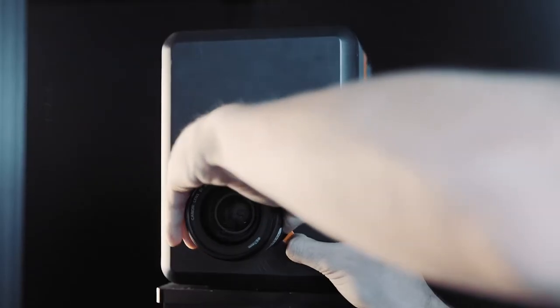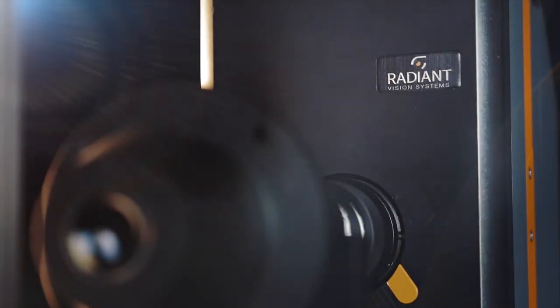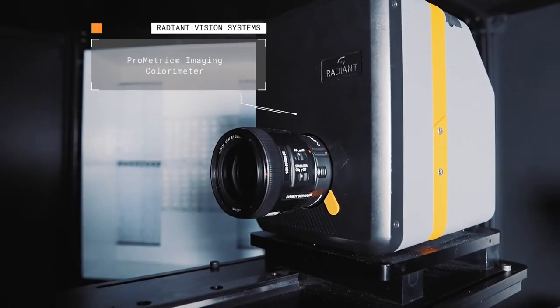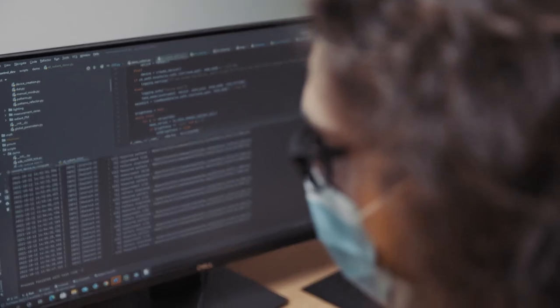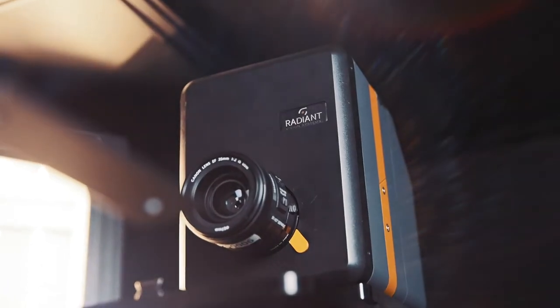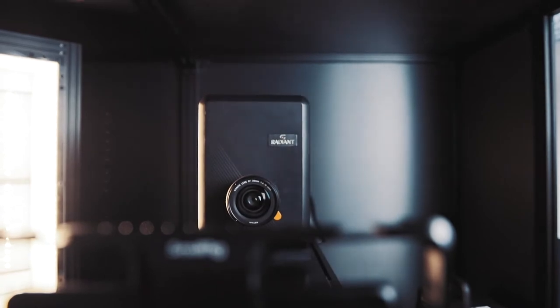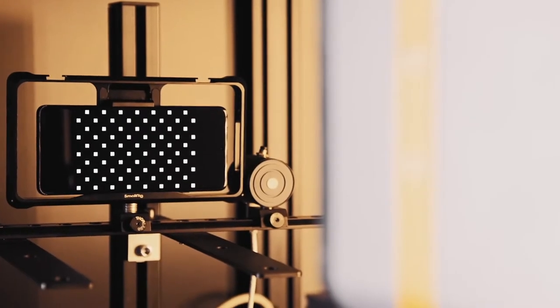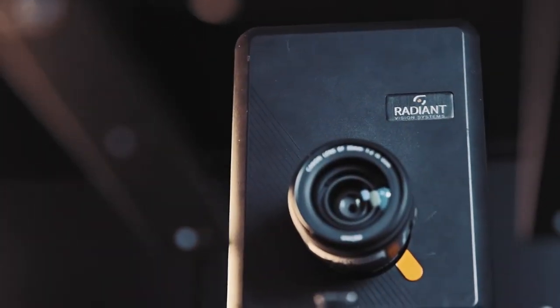When we design our testing solutions we need to identify the companies that provide the right instruments. Radiant is one of them. We needed to have the most reliable and most powerful instrument. The display industry is still growing and moving fast, so we needed a camera with very high resolution that would be able to measure OLED displays, mini-LED displays, and possibly micro-LED displays in the future.